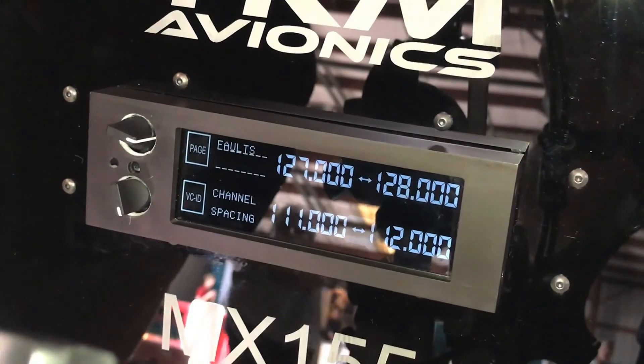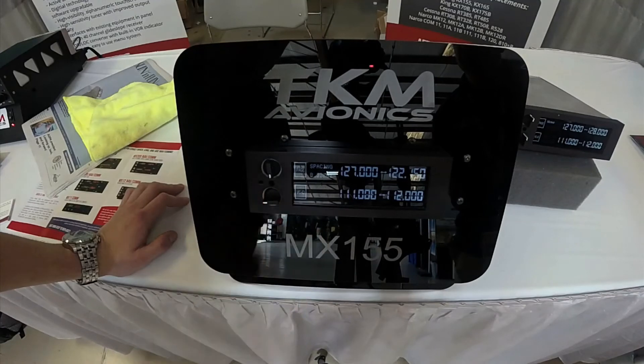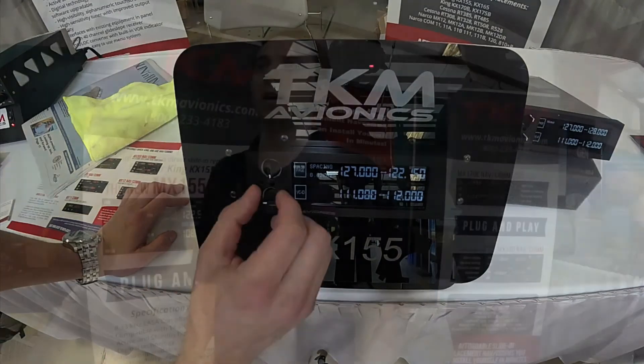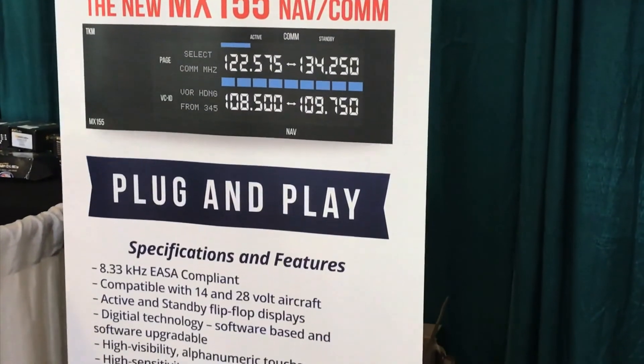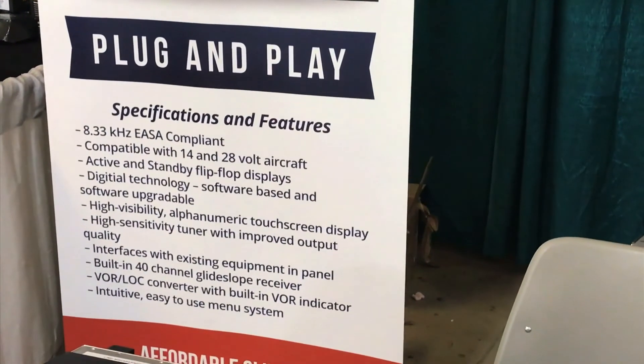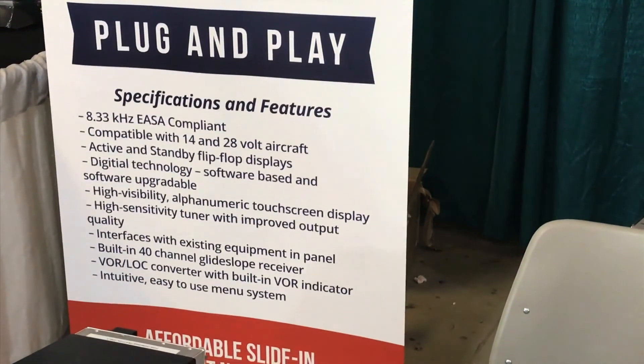We've also got channel spacing here — 25 kHz, and also introducing 8.33 kHz for the European mandate coming into effect January 1, 2018. The MX-155 can be installed by the owner-pilot with just a simple logbook entry. We'll be releasing this product in summer 2017, and we're looking to keep it in line with our current products at around $3,000. You can find out more information at TKMAvionics.com.